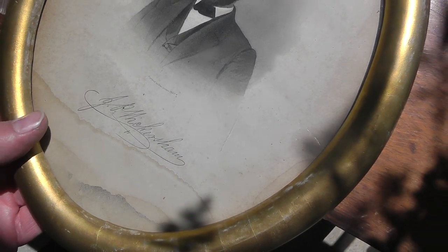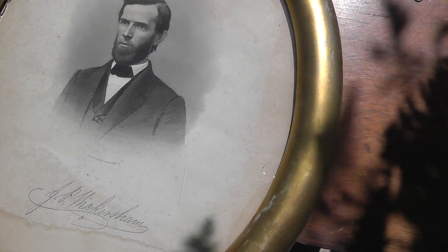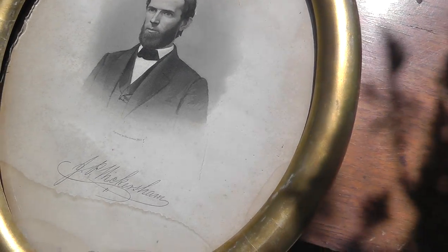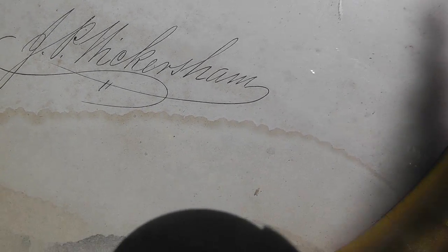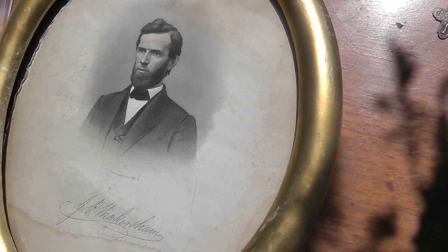When I first saw this I thought it was Abe Lincoln, but no, it's not him. It's whatever that signature is. Neat old picture — trying to figure out who that guy is. J.P. Mickershan. He was $2 for the picture and frame.